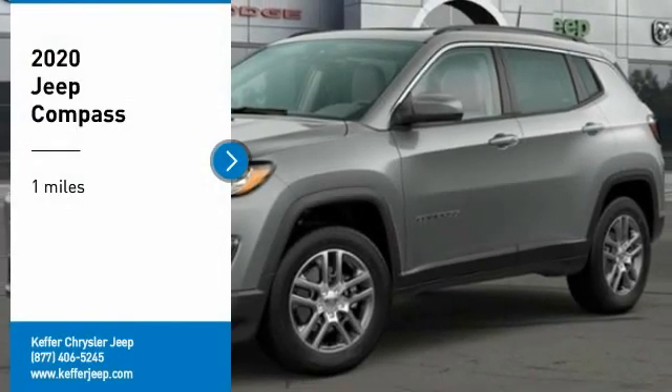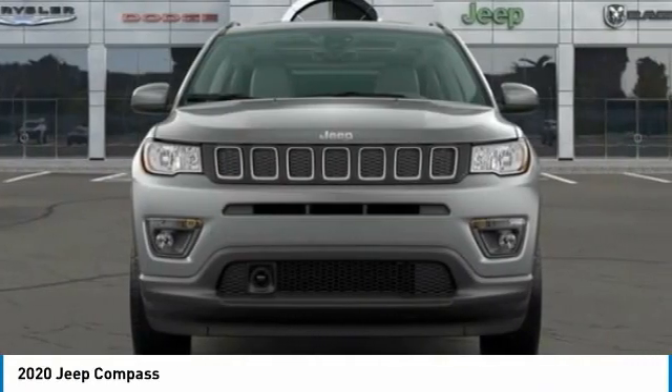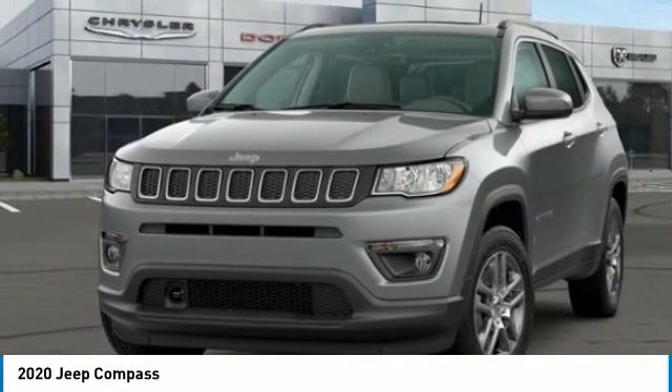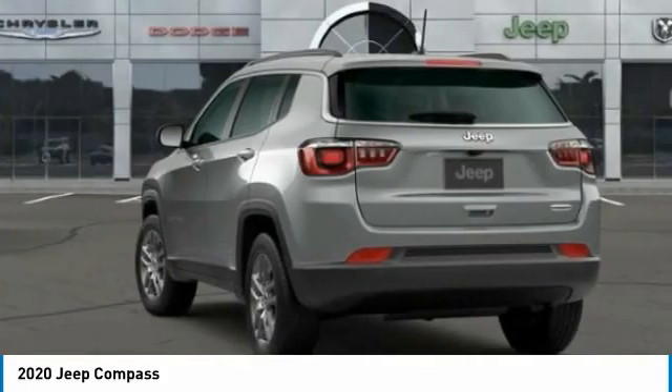Take a ride in the 2020 Compass. The Jeep Compass has a solid, sophisticated 16-valve engine. It features electronic variable valve timing that continually changes the torque curve, bringing more versatility to the 165 peak pound-feet of torque and more capability to the 172 peak horsepower.